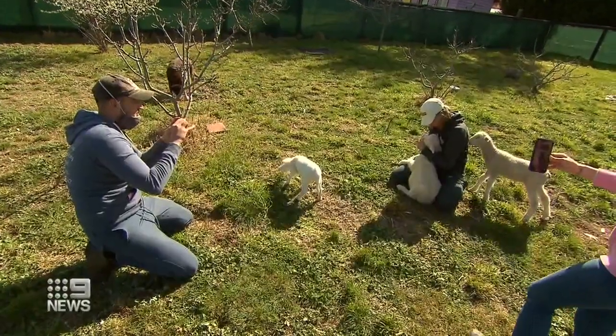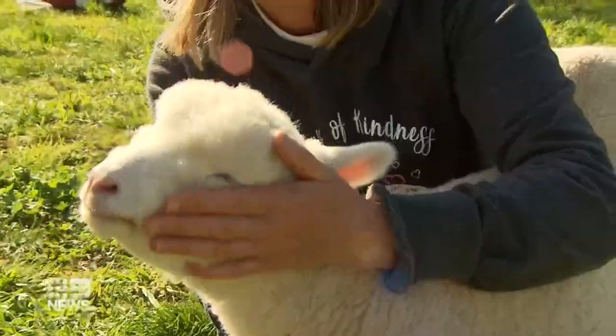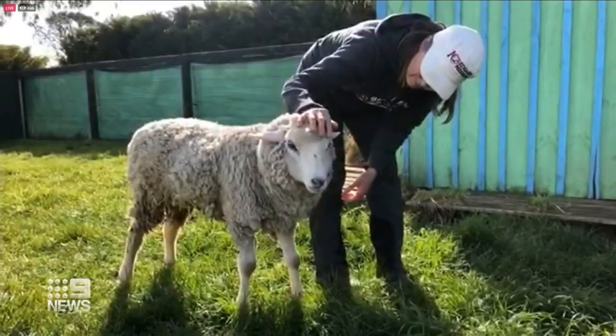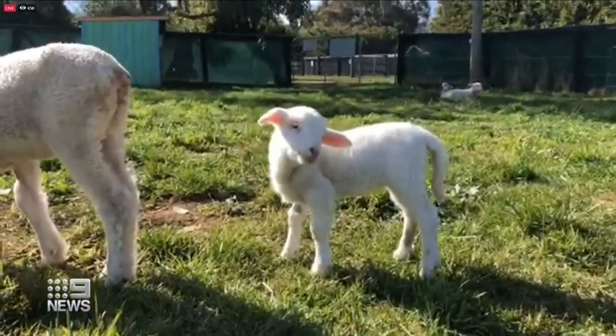With visitations off the table right now, Edgar's Mission Farm Sanctuary wanted to show the public how its 467 animals are going. This week's virtual tour checked in on the lamb clan.